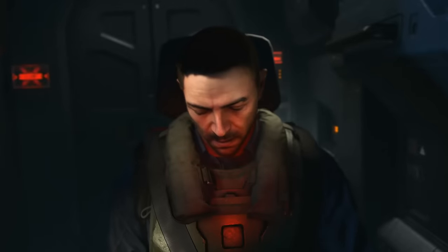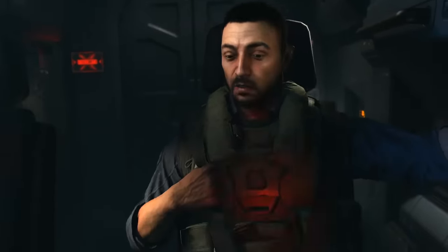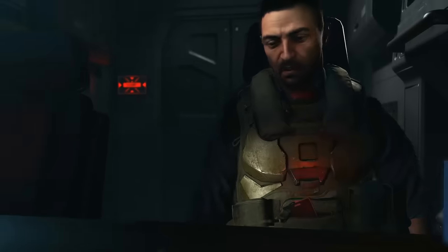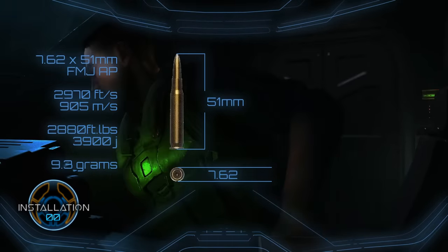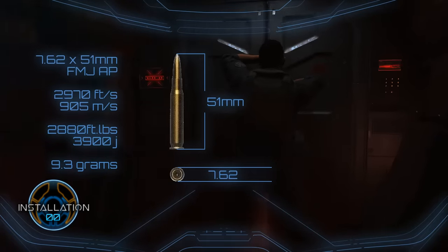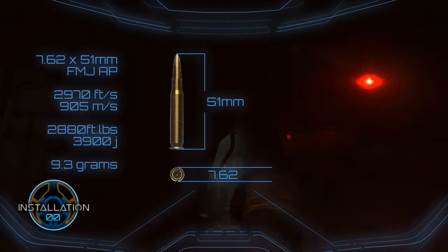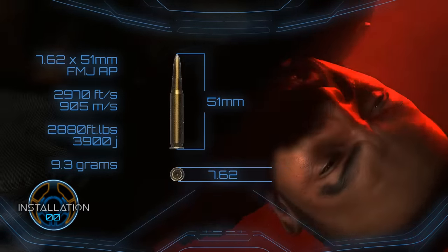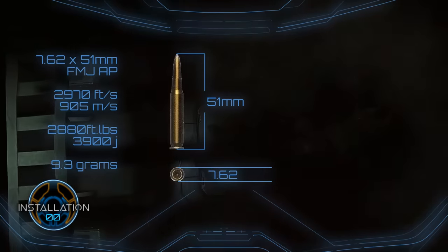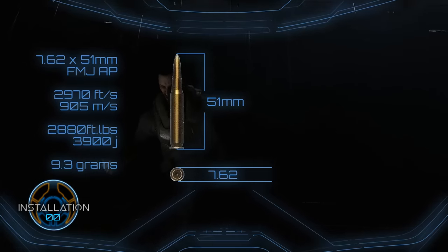Getting back to it, let's get some perspective on the bullets used by the UNSC. We'll start by comparing two of the most immediately recognisable rounds between Halo and the real world: the 7.62x51mm NATO round used in the MA5 series assault rifles in Halo, and their real world counterparts. In Halo, we have the 7.62x51mm Full Metal Jacket Armour Piercing round, which is a standard issue round employed by the UNSC. The projectile's armour piercing capabilities stem from its specially hardened construction. When fired from the MA5C, the round reaches 2970 feet per second, or 905 metres per second. Even assuming it weighs the same as the real world 7.62, that still gives it a kinetic energy of 2880 foot-pounds or a shade over 3900 joules.